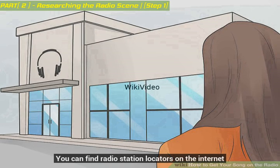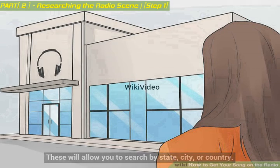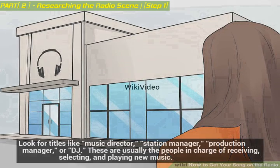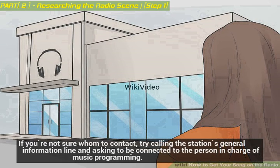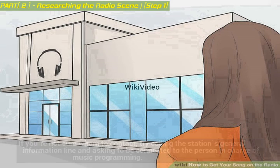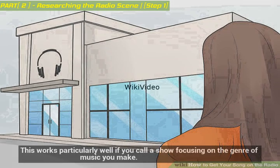You can find radio station locators on the internet. These will allow you to search by state, city, or country. Look for titles like music director, station manager, production manager, or DJ — these are usually the people in charge of receiving, selecting, and playing new music. If you're not sure whom to contact, try calling the station's general information line and asking to be connected to the person in charge of music programming. You can also call in to the station during a specific program. DJs often answer the phone during their programs and you can ask them about getting your song on air. This works particularly well if you call a show focusing on the genre of music you make.